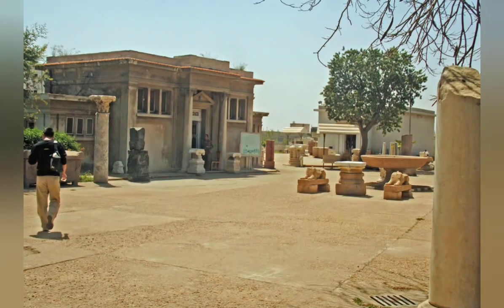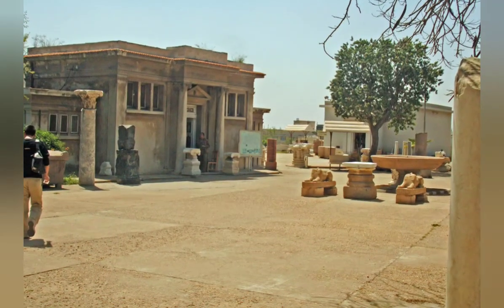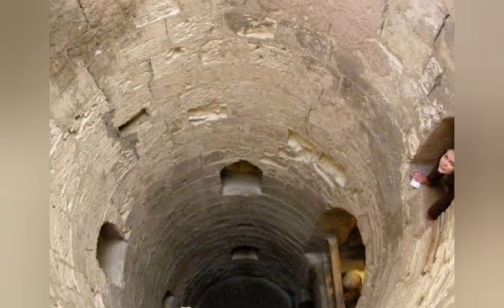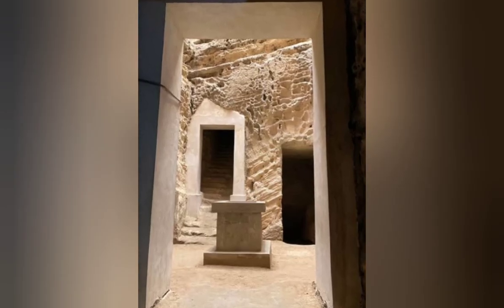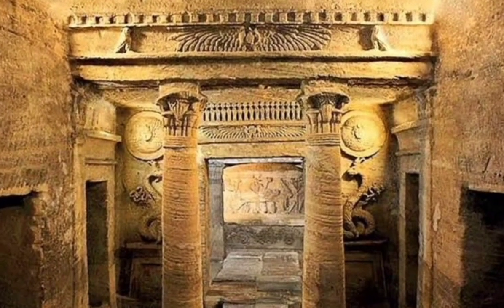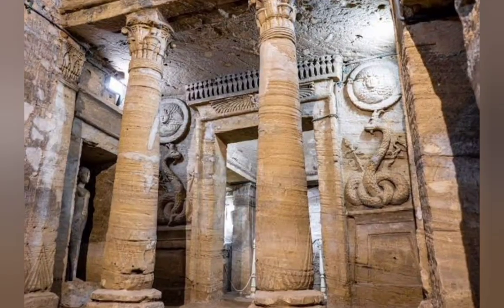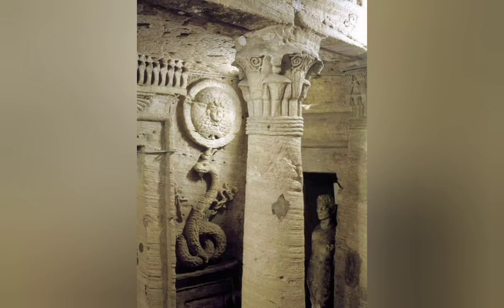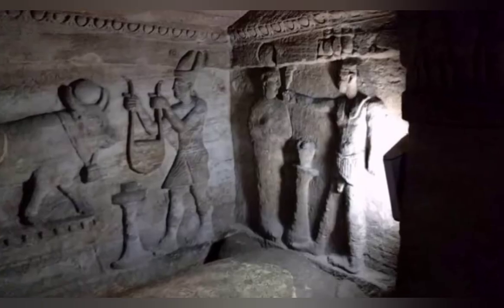The entrance of the catacombs opens onto a spiral staircase, leading visitors down several levels until they reach the underground burial chambers. The main hall of the tombs, called the triclinium, was used for funerary banquets and is adorned with classical Greek decorations such as pillars, statues, and geometrical designs.